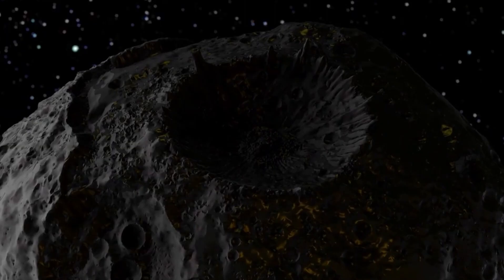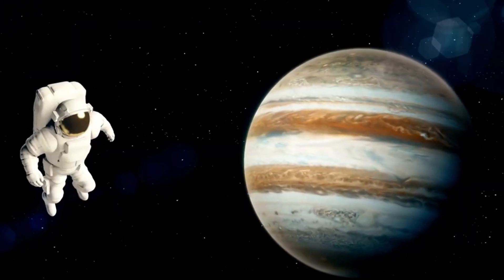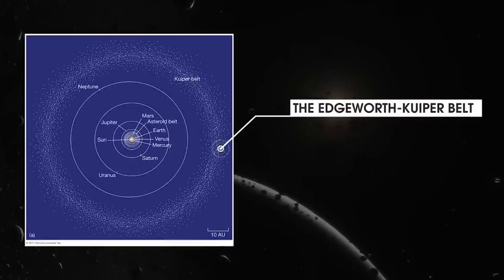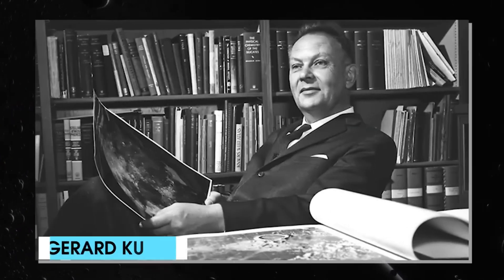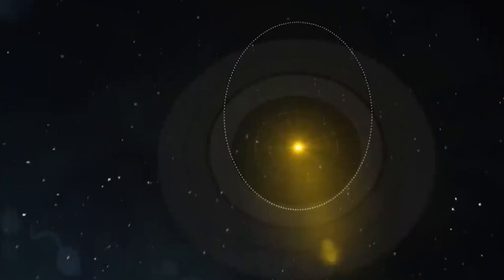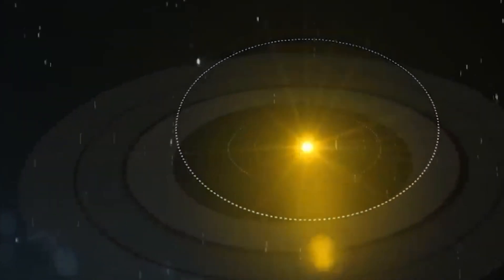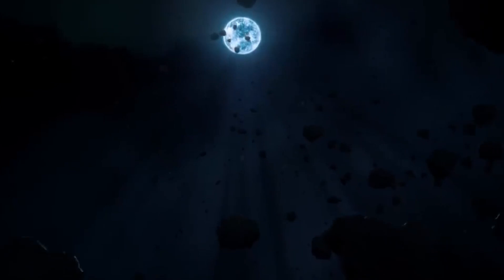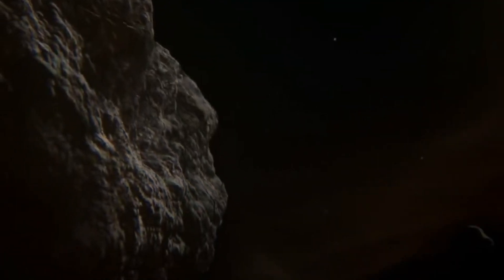The genesis of the Kuiper Belt concept started in 1943 when Irish astronomer Kenneth Edgeworth published a paper arguing that solar system bodies and their distribution were not bounded by Pluto's orbit. In 1951, Dutch astronomer Gerard Kuiper proposed the existence of a disc-shaped region of icy objects beyond Neptune from which comets originate. Kuiper's case was much stronger and his ideas were better known than those of Edgeworth, leading to astronomers attributing the discovery to him and naming the space after him. However, the belt is also referred to as the Edgeworth-Kuiper Belt in reference to both contributions.